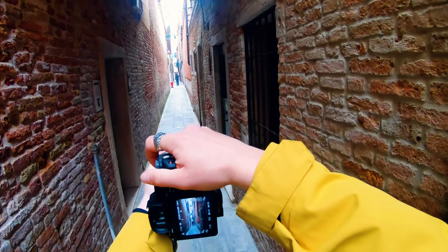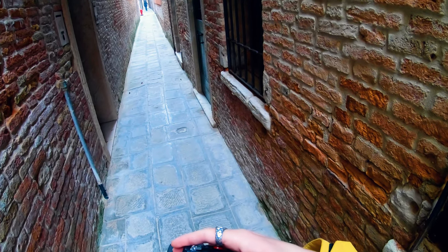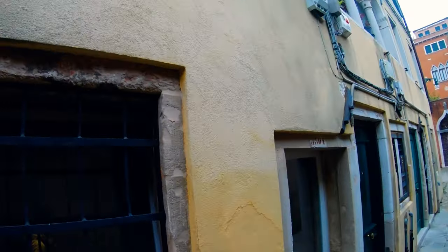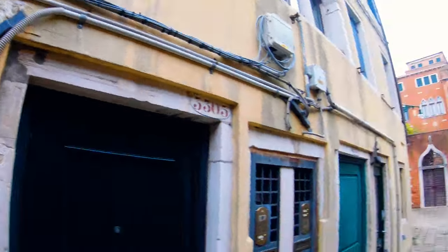Let's see — like this, for example. I'll need to set the ISO up to 640 maybe. Look at this — look like an idiot with this big lens.